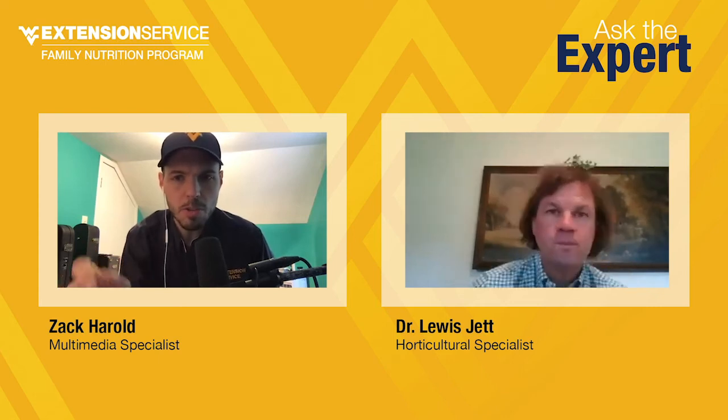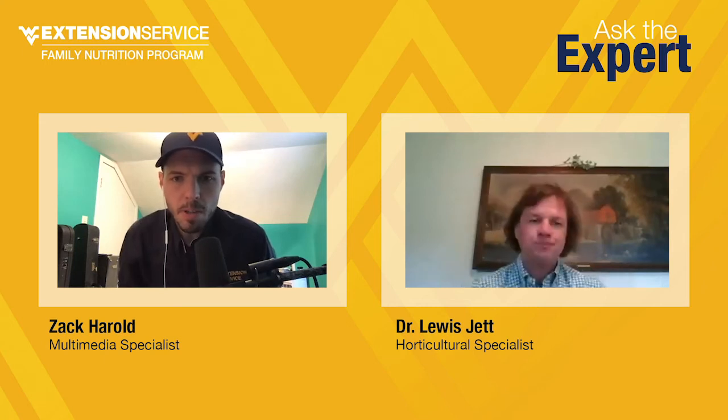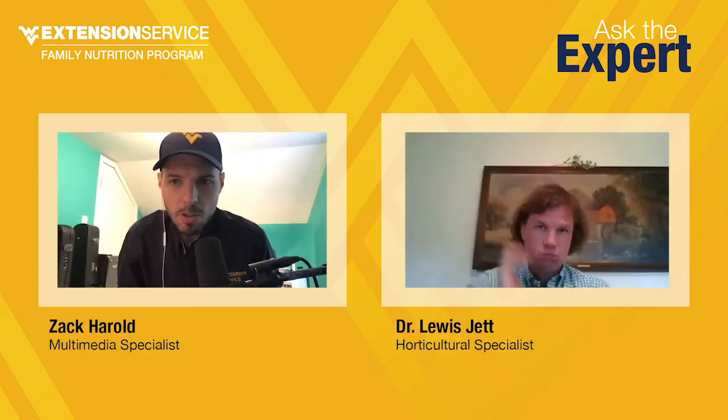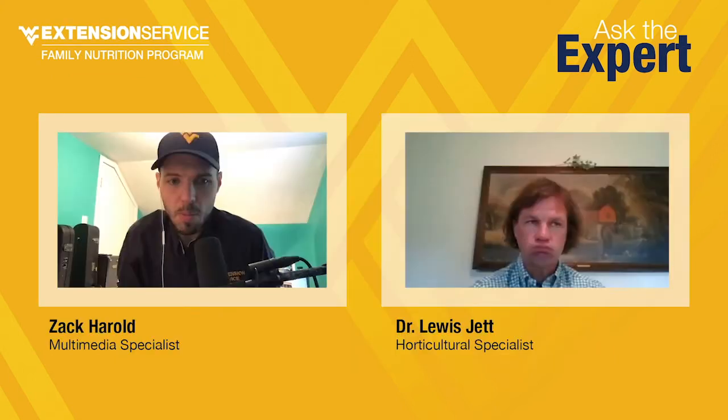Some readers are worried about tomato hornworms, so we got two questions we'll take together. Deborah Crabble asks how do you prevent tomato hornworms from invading your tomatoes, and Judy Barr asks does borage really work against hornworms, and do you start it inside or with the tomato plants?